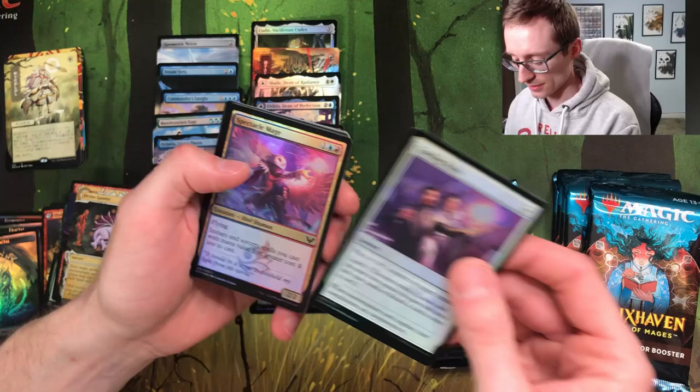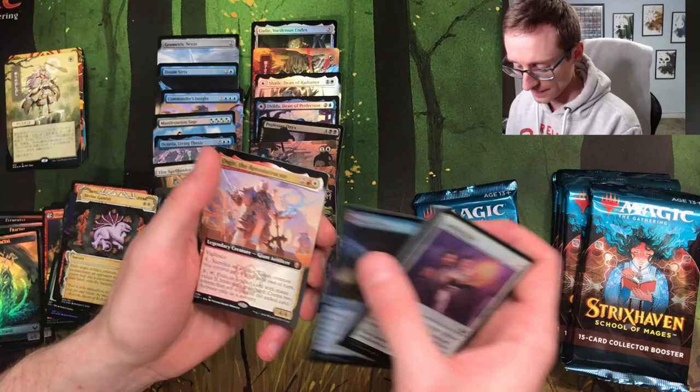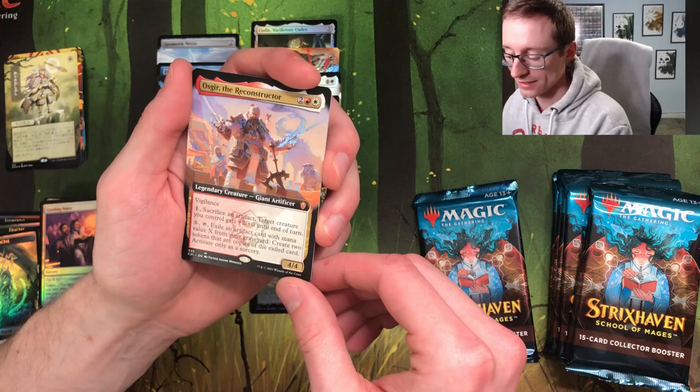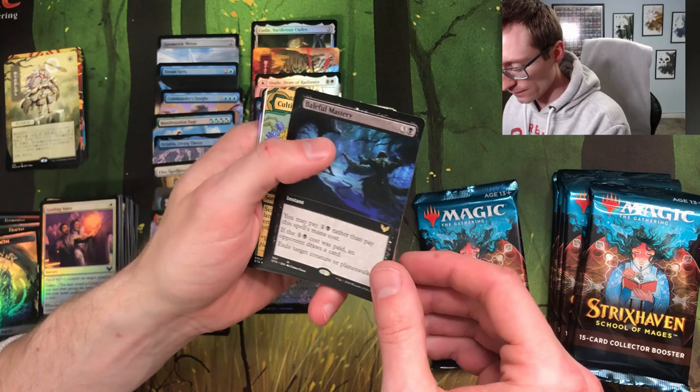One of those has to be good, right? Guiding Voice — a card that's growing on me in limited the more I play with it. Kelpie Guide, also awesome. Morality Spear, always good. Containment Breach, not bad. Another Dreamstrix. Oscar the Reconstructor — oh, mythic rare! A 4/4 with vigilance for four, already good. Pay one, sacrifice an artifact, target creature gets plus two plus two. Or pay X and tap it, exile an artifact card with mana value X from your graveyard — create two Coke tokens. Yeah, I can see why that's mythic rare.